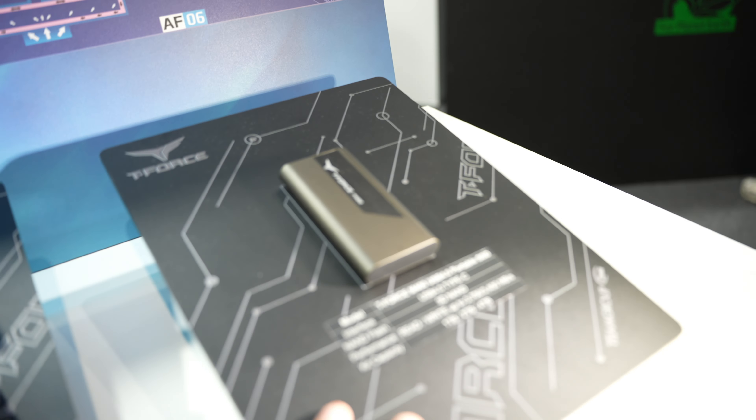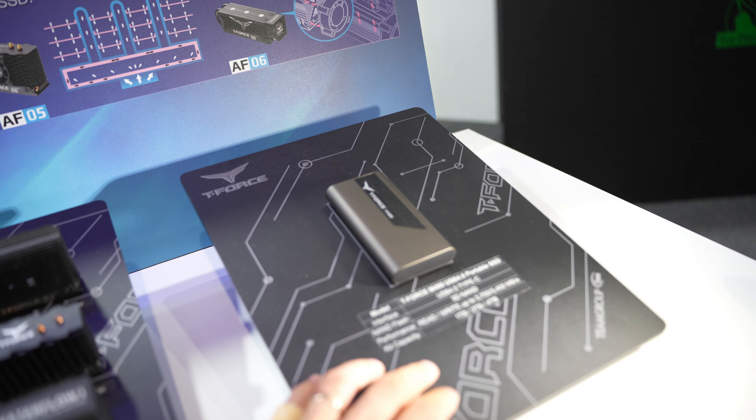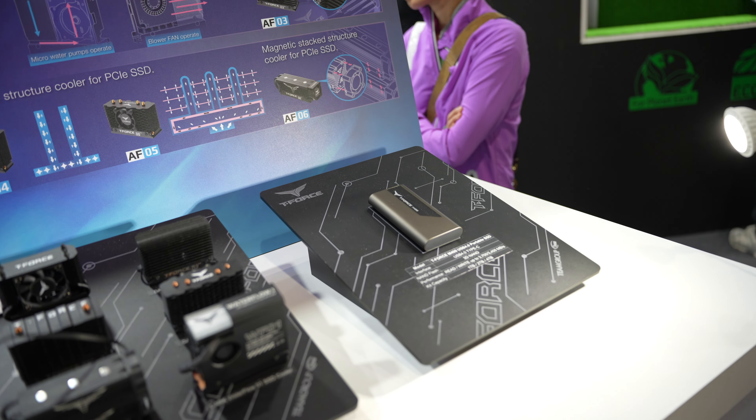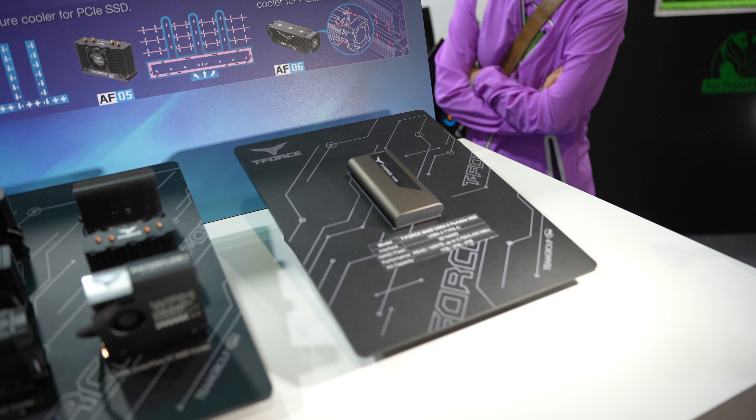One more thing before we go to the M.2 SSDs: this is T-Force M400 USB 4.0 portable SSD — 3D NAND, read speed 3,700 MB per second, write 3,400 MB per second, available in 1, 2, and 4TB of storage. A bit bigger than usual for their external SSDs.